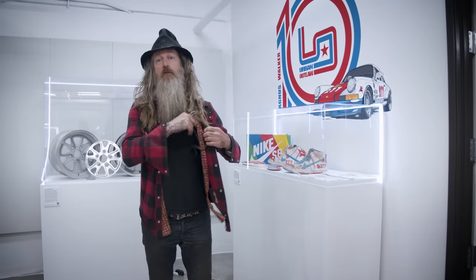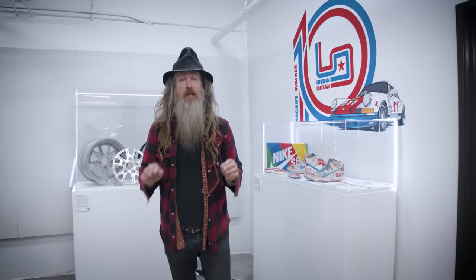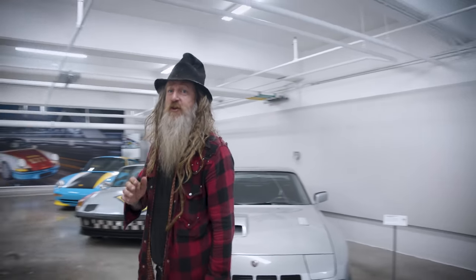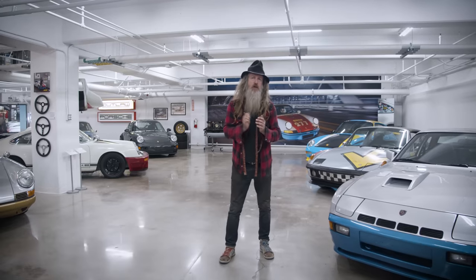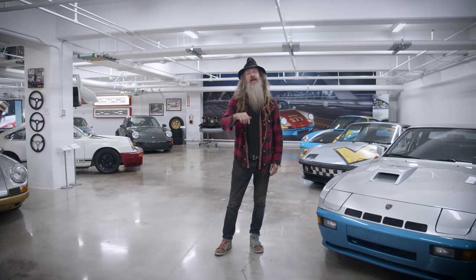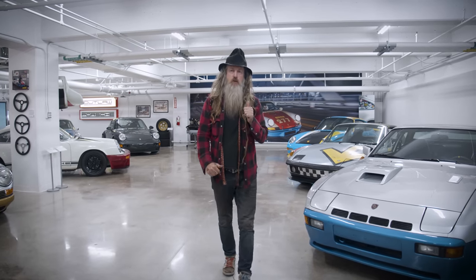The exhibition starts October 15th and runs through January 31st, 2023, which just happens to be the 75th anniversary of Porsche. So put the pedal to the metal, get on down to the Peterson Museum, get yourself a ticket to the Legends Room in the vault. Cheers and rock on — I'm Magnus Walker, and thank you for your support.